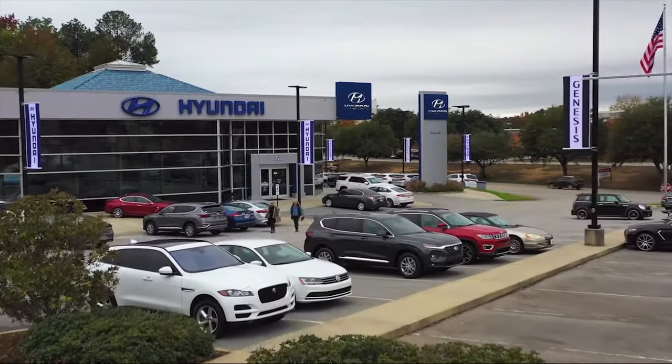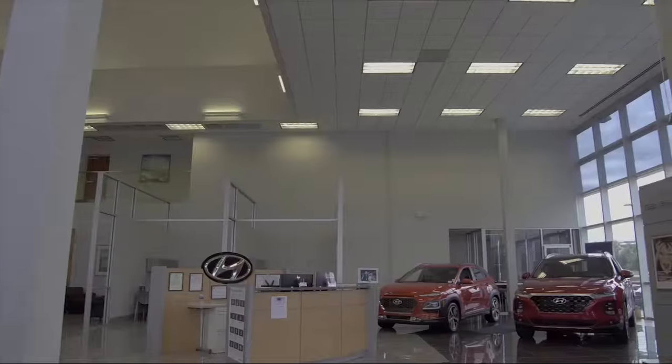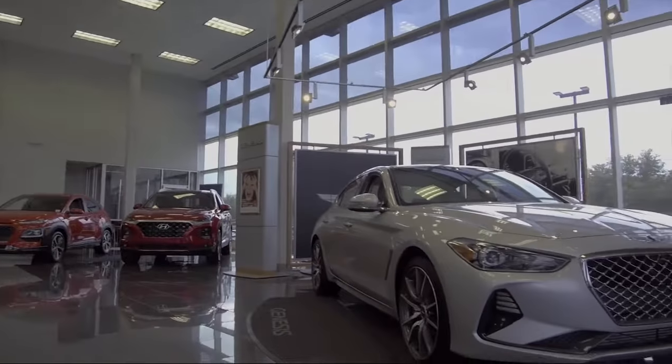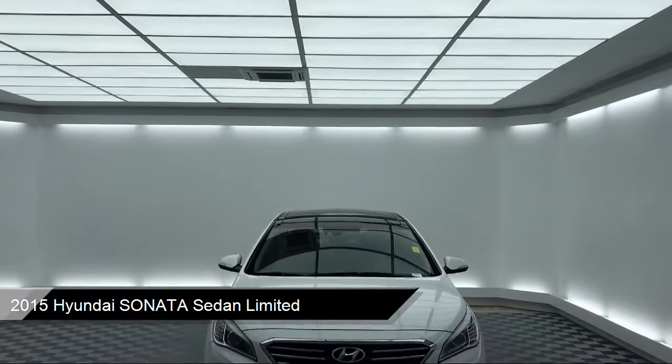Welcome to Peacock Hyundai Columbia, and here's a look at another one of our great vehicles from our extensive inventory. It comes equipped with heated front seats, a rear spoiler, and Sirius XM satellite radio.